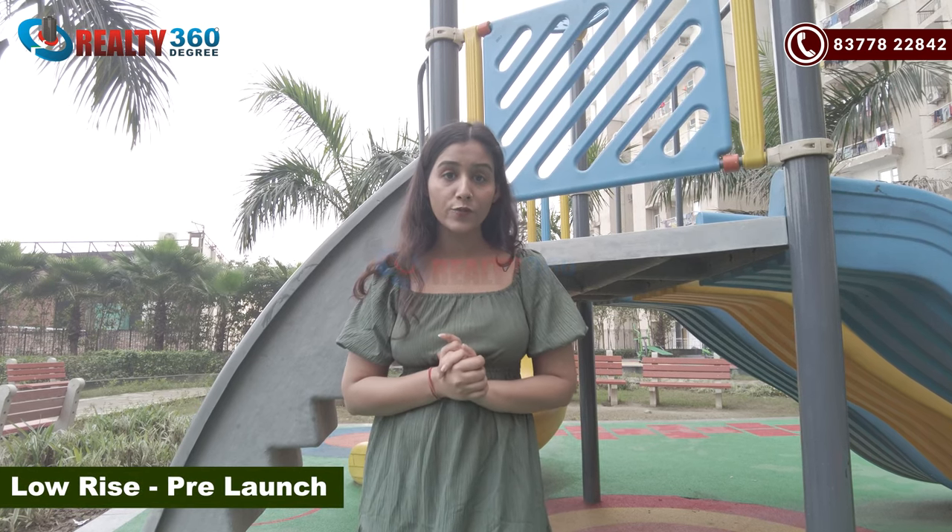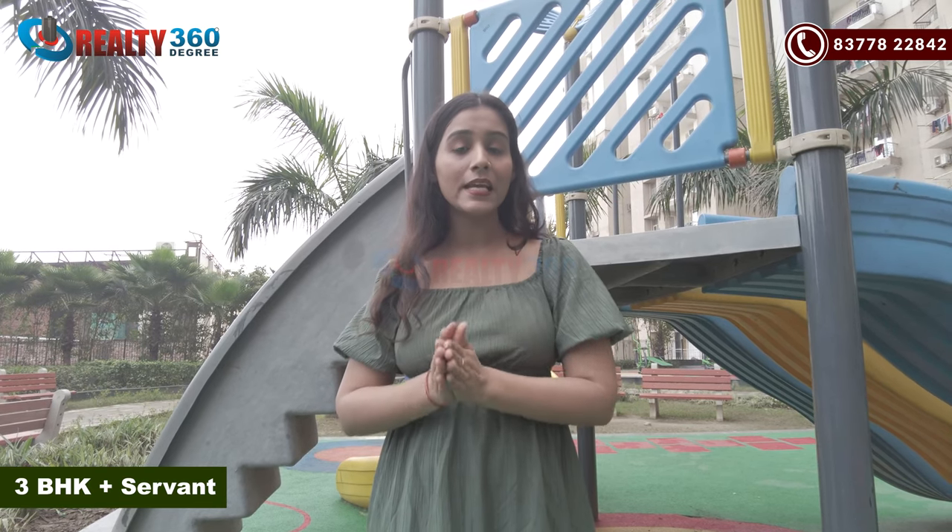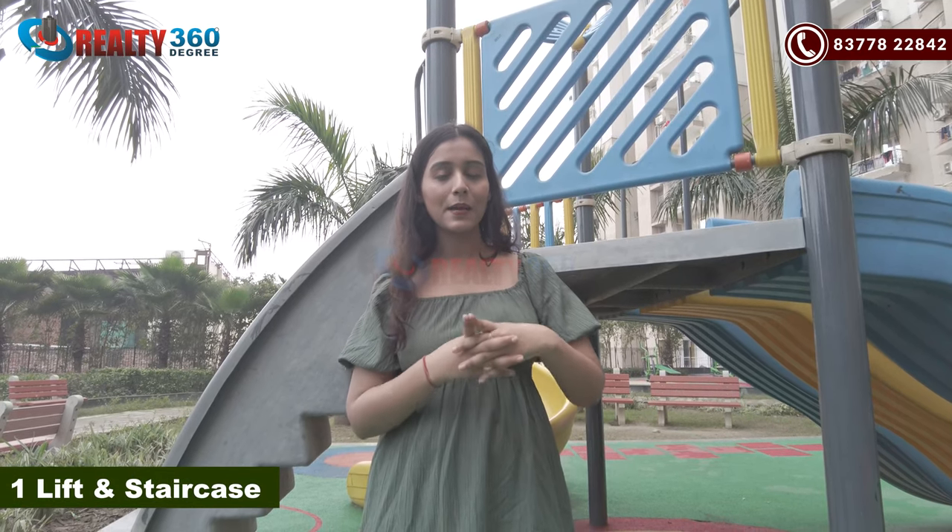Let's talk about the low-rise floors. Low-rise is currently at the pre-launch stage. As I told you, there will be two low-rise towers. Here you will have 3 BHK plus study apartment configurations, also in two sizes: 1951 square feet and 2190 square feet. In one tower, you will have only one flat per floor, and in the second tower, you will have 2 flats. Each will have access to one lift and a staircase.